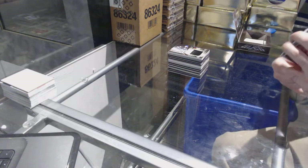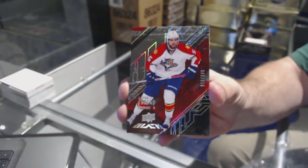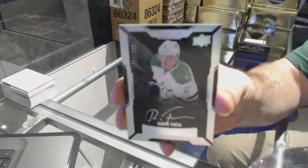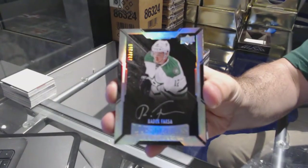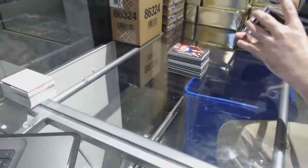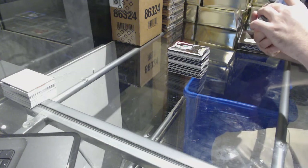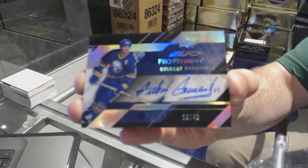For the Florida Panthers, 349 — Aaron Ekblad. For the Dallas Stars, number 299 — Radek Faksa. Lustrous Rookie Auto Radek Faksa. For the Buffalo Sabres, number 249 — Pro Penmanship auto Gilbert Perreault.